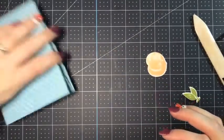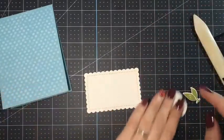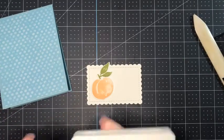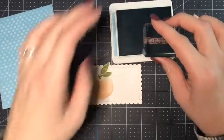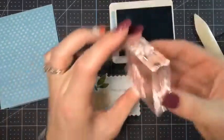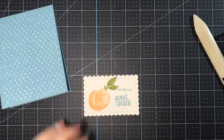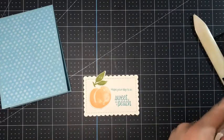Now we've got our peach die cut. This scallop frame is from the Contours dies. We're going to end up popping our peach on here. Before I pop it up, I'm going to do my stamping first to make sure it's how I want it. We're taking balmy blue ink and using the stamp that says 'hope your day is' and then the second one says 'as sweet as a peach.' So we'll stamp 'hope your day is as sweet as a peach.' Now that I know I didn't mess it up, we can take some dimensionals and pop up our peach and leaves.